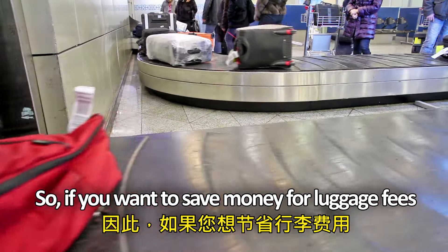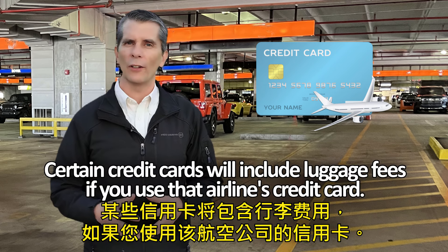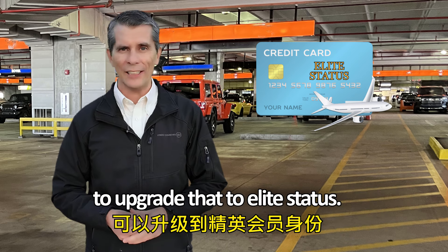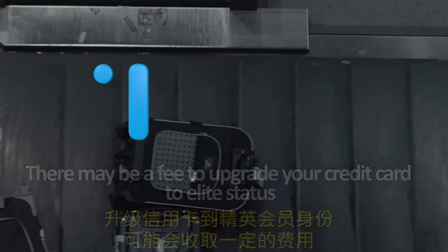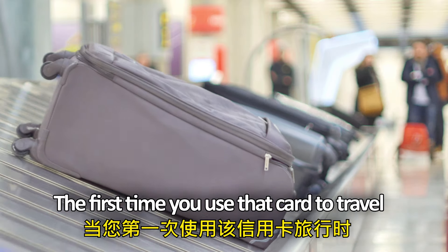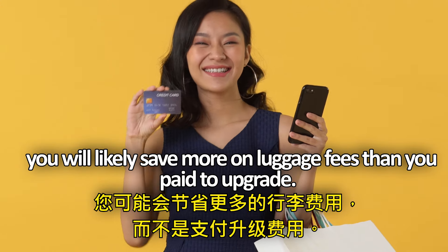So if you want to save money on luggage fees, here's an idea. Certain credit cards will include luggage fees if you use that airline's credit card. Another way is if you already have a credit card, upgrade it to elite status and you might be able to take the luggage on that airplane for free. There may be a fee to upgrade your credit card to elite status, but it will likely be worth it. The first time you use that card to travel, you will likely save more on luggage fees than you paid to upgrade.